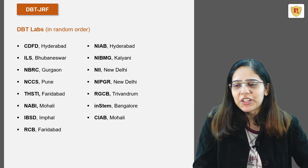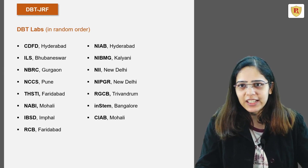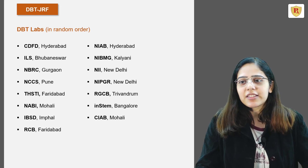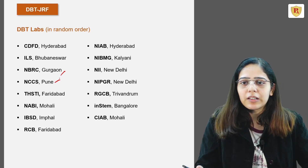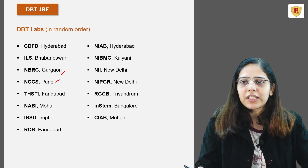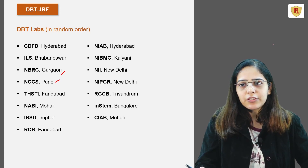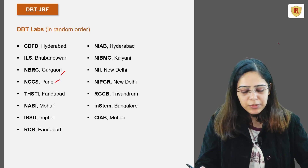Once you've cleared this examination, you'll get an opportunity to carry out research in DBT labs spread across India. Examples include CDFD in Hyderabad, Institute of Life Science in Bhubaneswar, National Brain Research Center in Gurgaon, NCCS in Pune, Thisti in Faridabad, Nabi in Mohali, IBSD in Imphal, RCB in Faridabad, NIAB in Hyderabad, NIBMG in Kalyani, National Institute of Immunology in New Delhi, NIPGR in New Delhi for plant-based research, RGCB in Trivandrum, INSTEM in Bangalore, and CIAB in Mohali.